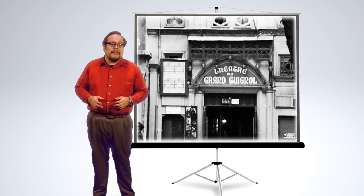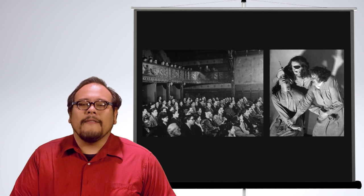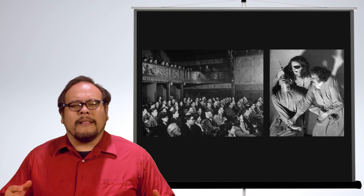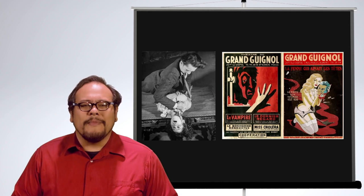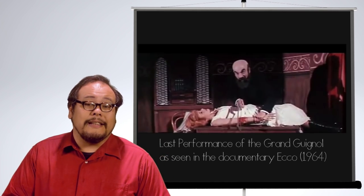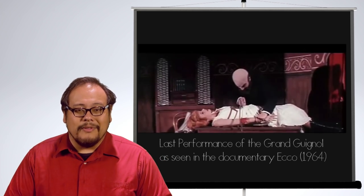Stage blood has been around the theater as long as there has been a need for bloodied characters. But the red stuff really began to run in a small niche theater in Paris, France — the Théâtre du Grand Guignol. Founded on a former chapel in 1894, the Grand Guignol, which literally meant the Theater of the Big Puppet, became a popular tourist attraction for their gory, blood-soaked horror plays which included dismemberment and eye gouging. The theater continued in operation until the early 1960s when audiences turned away from the theater to the drive-in for their blood lust.